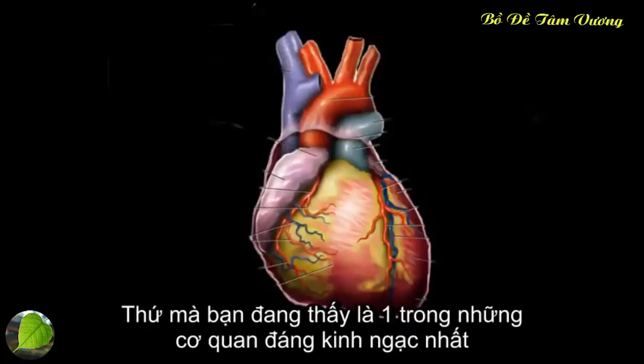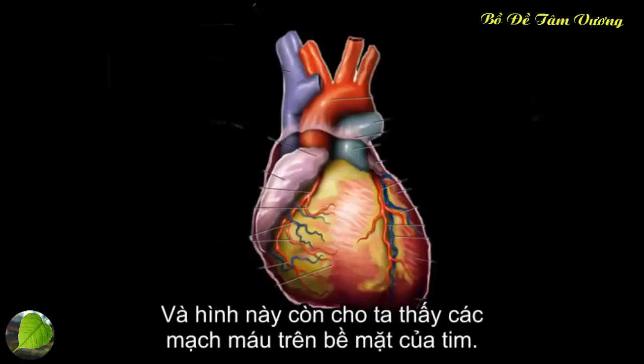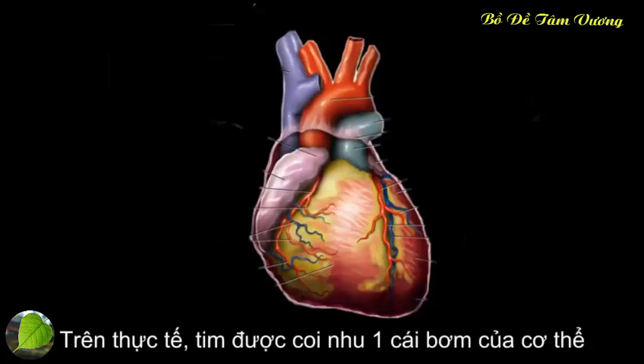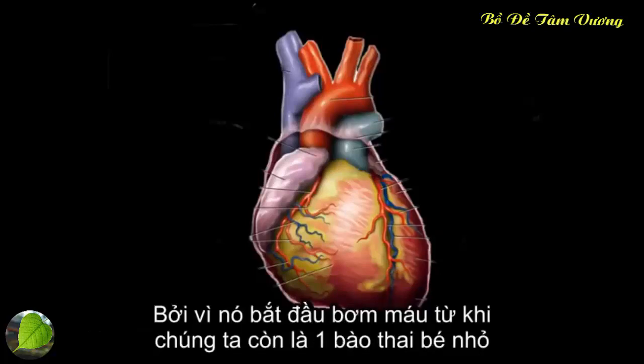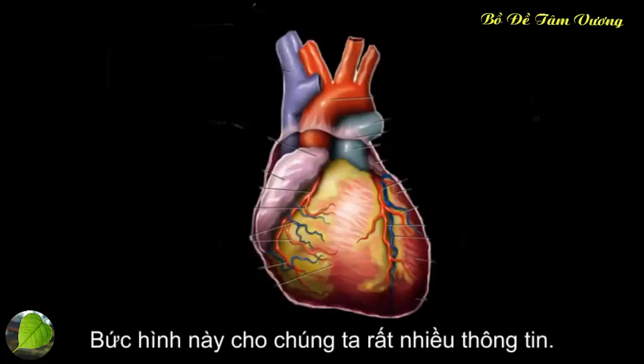What you're looking at is one of the most amazing organs in your body — this is the human heart, shown with all the vessels coming into it and out of it. At its core, the heart is a pump. This pump is why we call it the hardest working organ in our body, because it starts pumping blood from the point where you're a little fetus, maybe about eight weeks old, all the way until the point where you die.